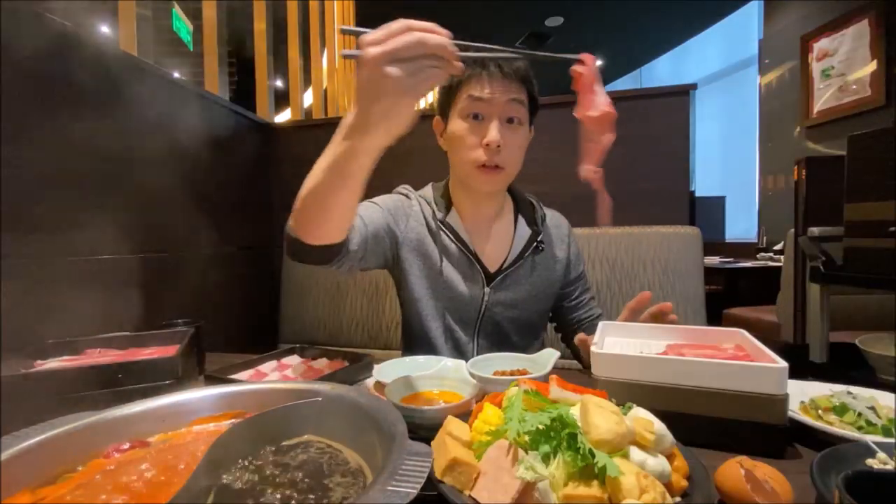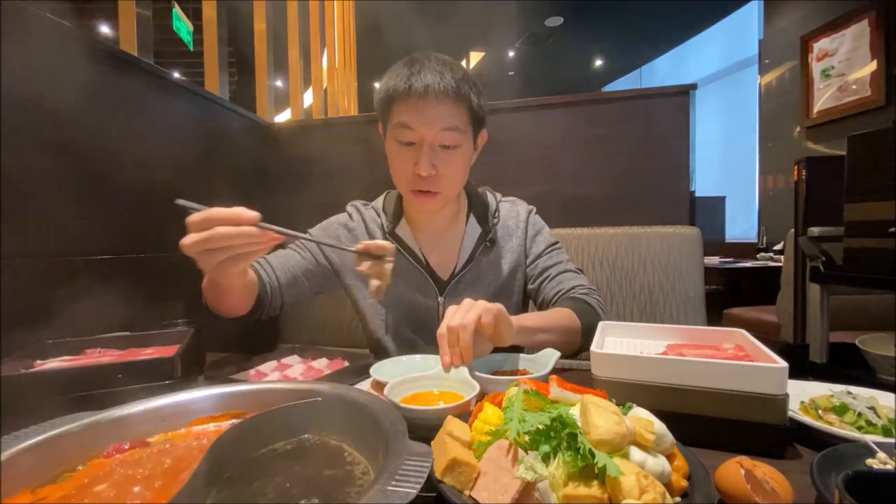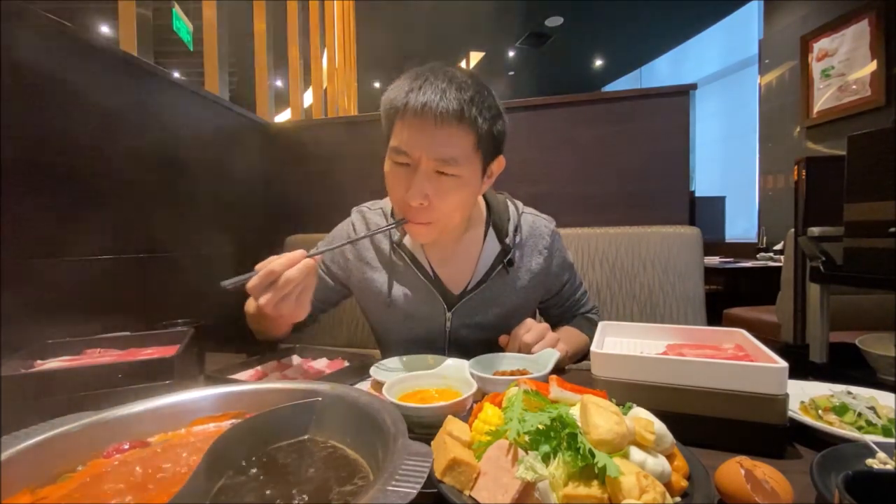Very nice beef tongue texture. This is actually very flavourful. Thinly sliced pork — it goes very well with the egg.